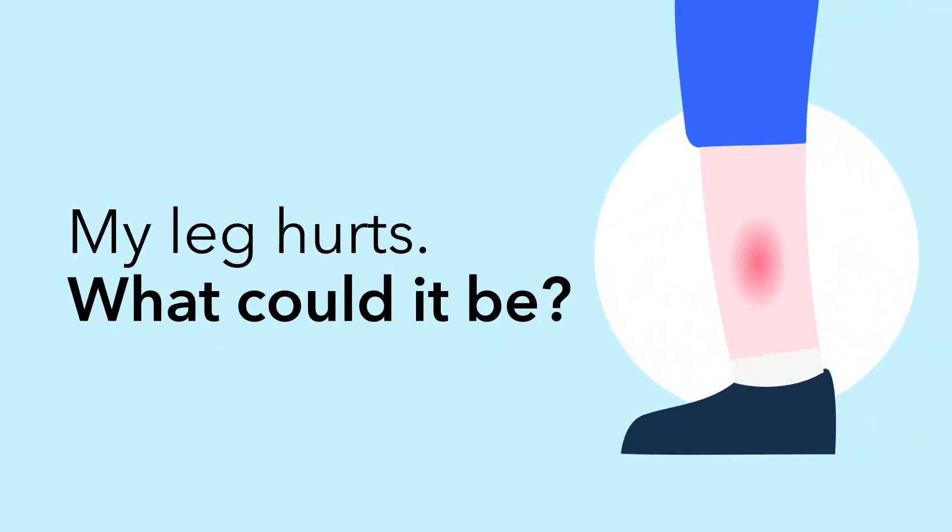Why do my legs hurt? This is a five-minute video to explain a common cause of leg discomfort. The aim is to help you understand venous disease, what is happening and how to access help.